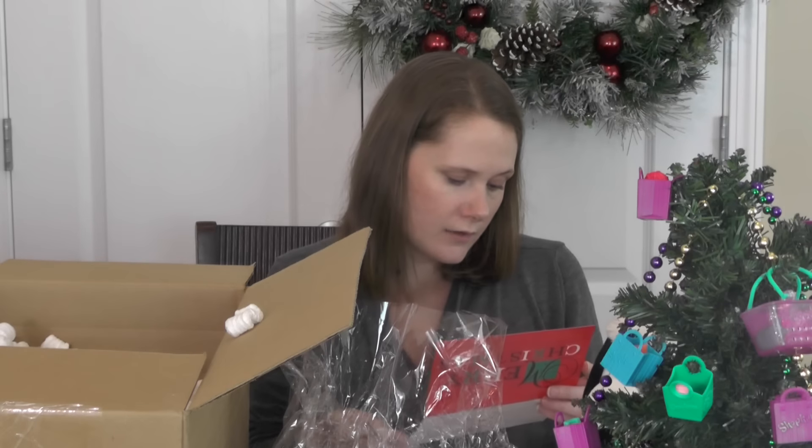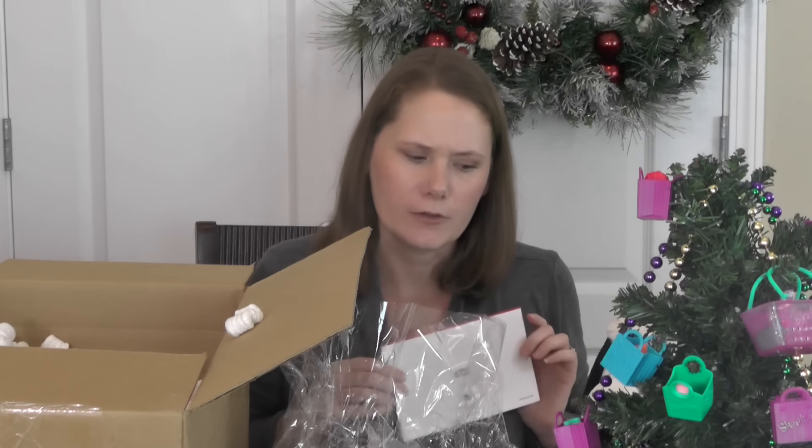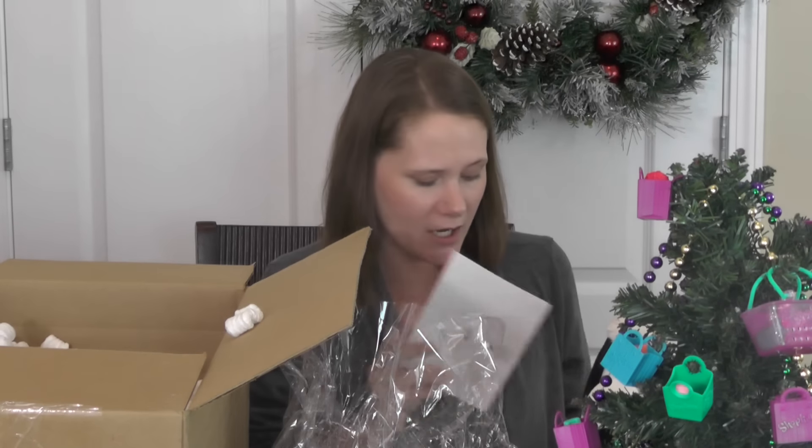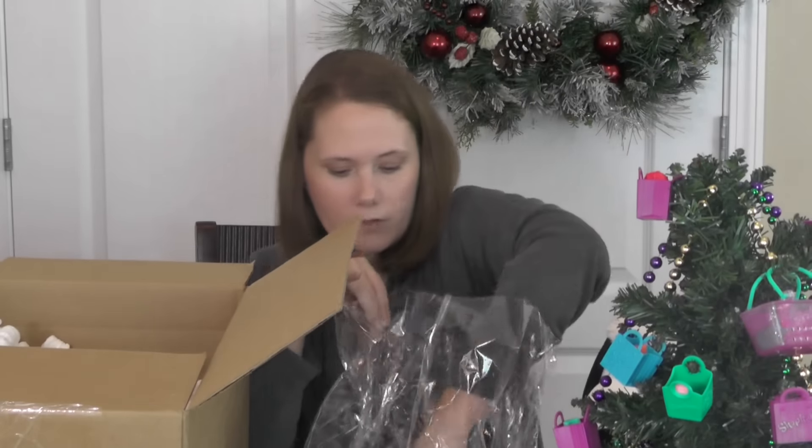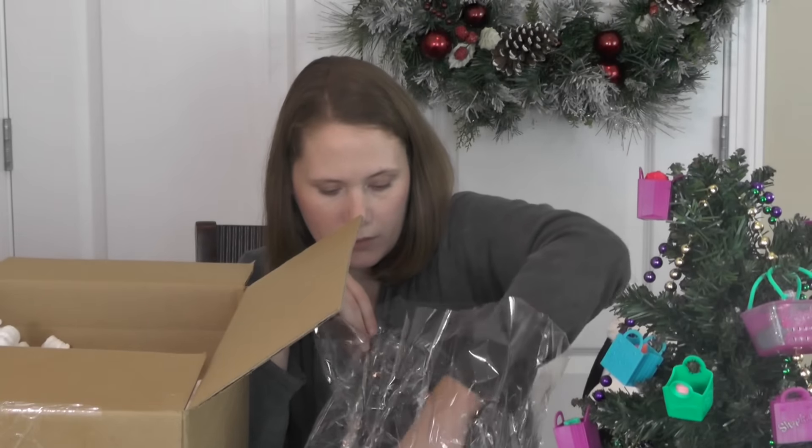The card says the individual gift bags are for the children — oh, so I think I opened the kids' gift bags first. We won't tell them though, just kidding! Thank you so much, guys.